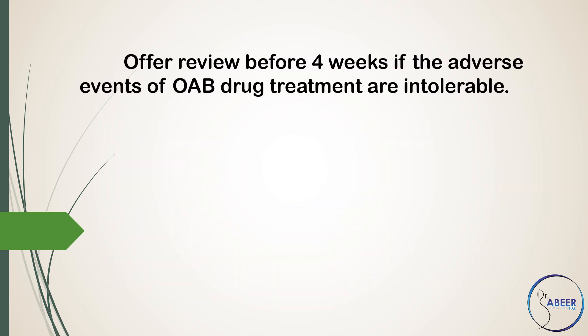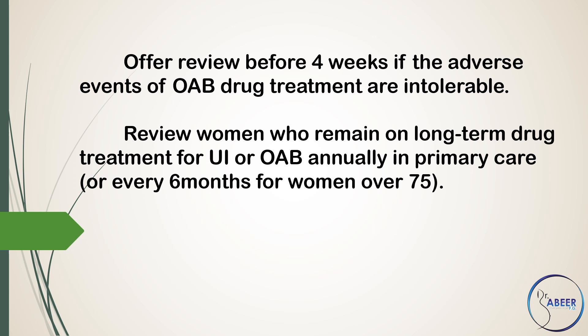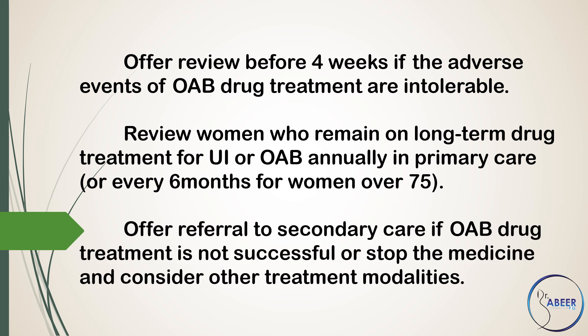Offer review before 4 weeks if the adverse effects of overactive bladder drug treatment are intolerable. Review women who remain on long-term drug treatment for urinary incontinence or overactive bladder annually in primary care, or every 6 months for women over 75. Offer referral to secondary care if overactive bladder drug treatment is not successful, or stop the medicine and consider other treatment modalities.